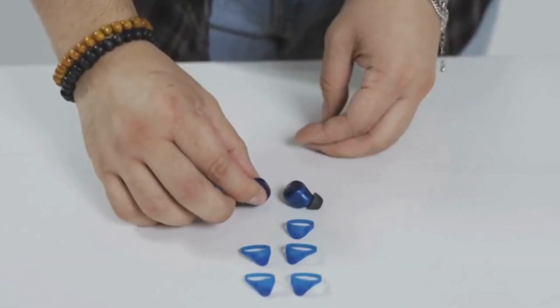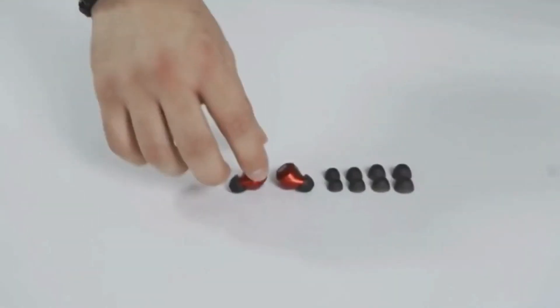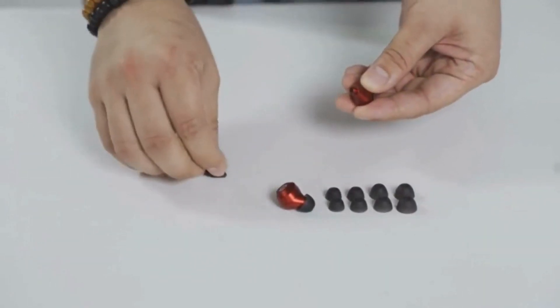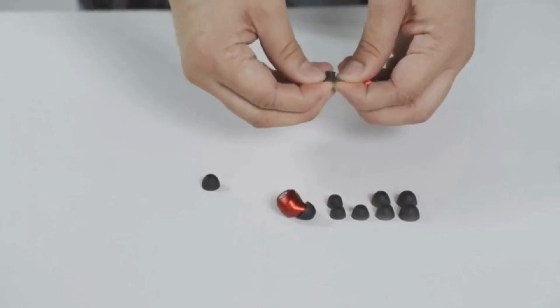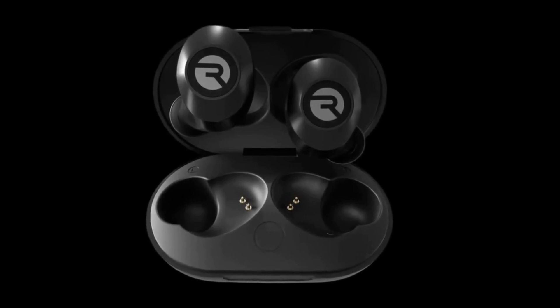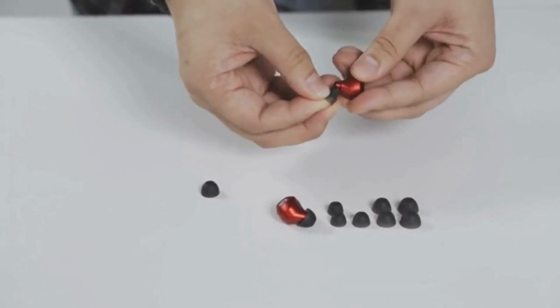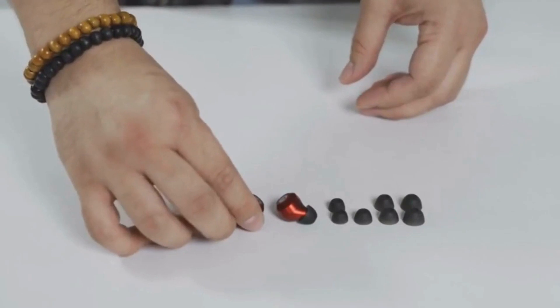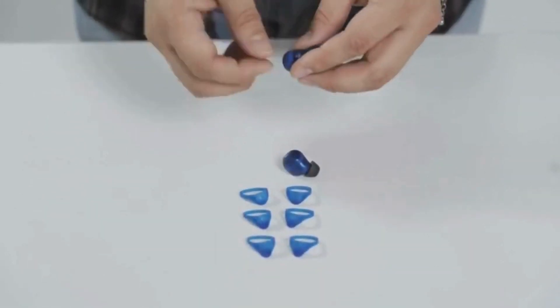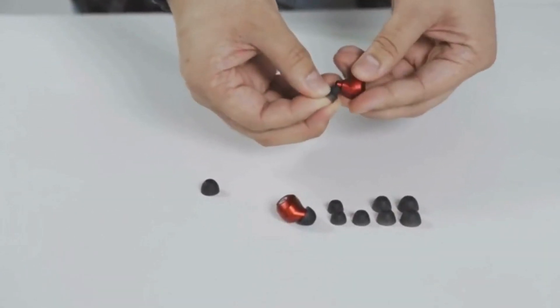The Raycon Everyday Earbuds are so light that you'll forget you're wearing them. They are also secure and comfortable to wear, ergonomically designed to offer a snug fit and all-day comfort. The Raycon Everyday Earbuds are waterproof and suitable for any lifestyle thanks to their IPX6 protection — wear them while traveling, exercising at the gym, running, jogging, or doing yoga. Big things do come in small packages: the strong and deep bass of the Everyday Earbuds will let you feel every note of the music as they immerse you in rich, high-fidelity sound.